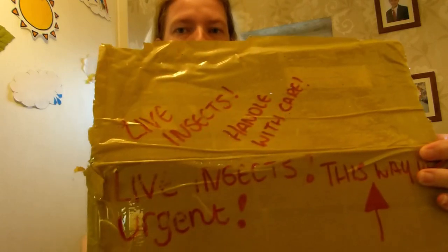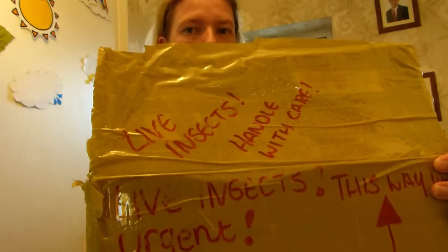Hi everyone! Welcome back to my channel. So today we're doing an unboxing. I don't know what's in this, like at all. I've got to send it today. Shania was supposed to be here but she took herself off in the garden.